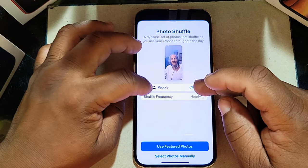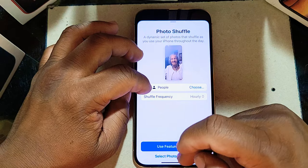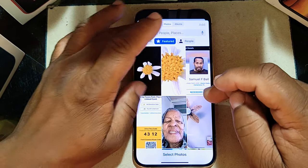When you go into Photo Shuffle, you can choose your own photos. I can go in here and pick out a great picture to use.